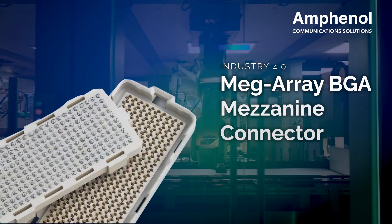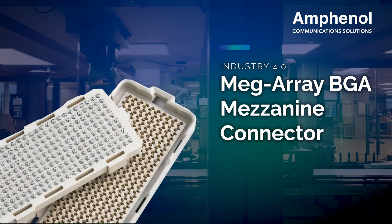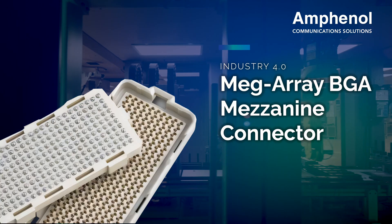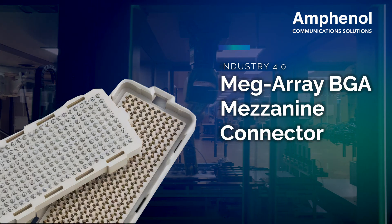MegaRay provides the high-density and high-speed benefits of a large array supported by the reliability and low cost of a standard surface-mount PCB. MegaRay connectors are offered in a variety of mezzanine stack heights.